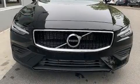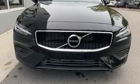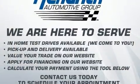Get excited about the 2020 Volvo S60. This four-door, five-passenger sedan will allow you to take command of the road with confidence.